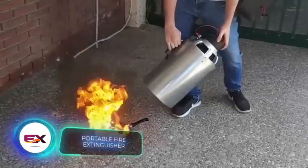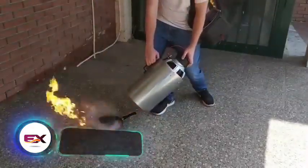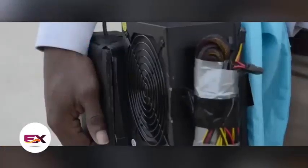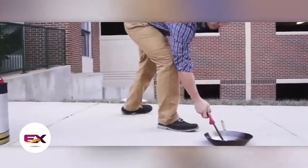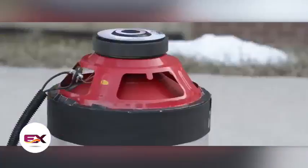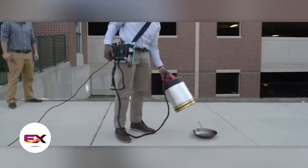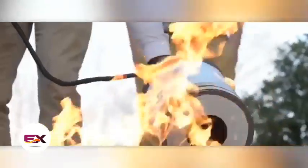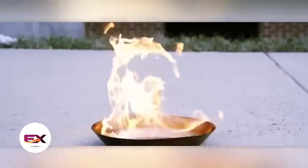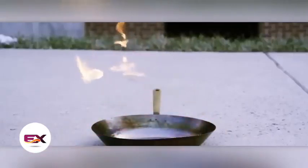A strong bass isn't just for parties and loud cars — as it turns out, it can also be used to put out fires. Students from George Mason University in the U.S. have created a sound-based fire extinguisher. Their extinguisher is compact and works well, successfully putting out burning alcohol in tests. The most effective approach is to employ sound frequencies between 30 and 60 hertz. The students only spent $600 on the project, and the idea is to mount these fire extinguishers on drones.